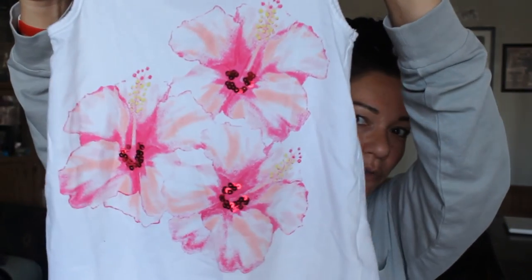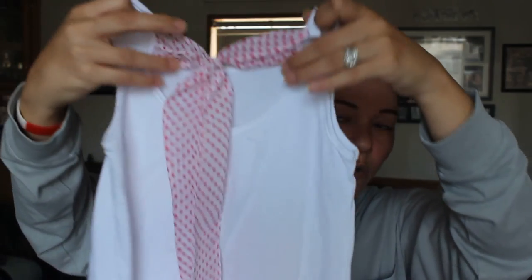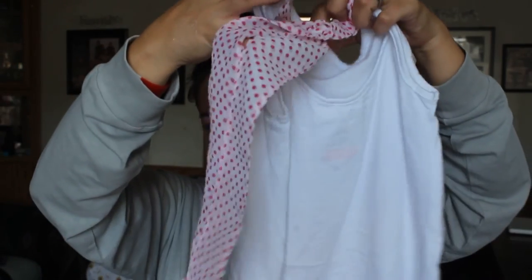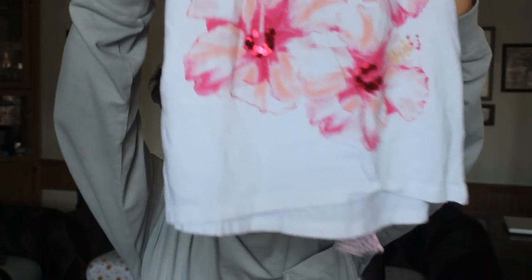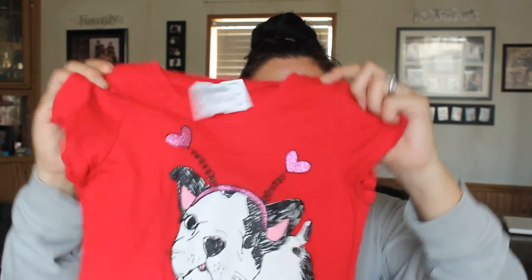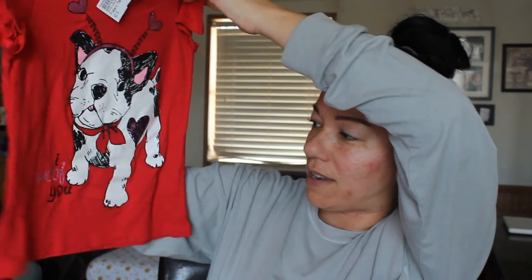Then this tank top is by the brand Maggie and Zoe — I paid $2. It's white with really pretty pink flowers, and the back has a cute cutout and a long bow. It is very slightly high-low but it's so cute. Then this t-shirt is also by the Children's Place — I paid $3. It has a little French bulldog on it and it says 'I Woof You.' So cute!